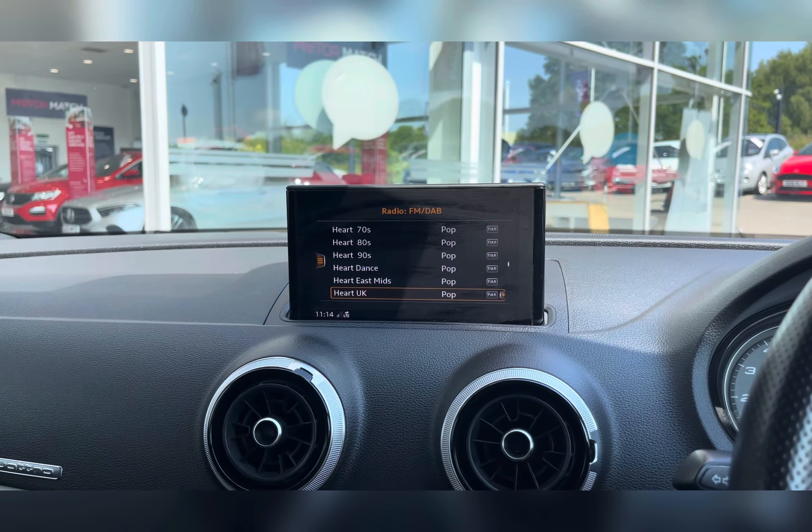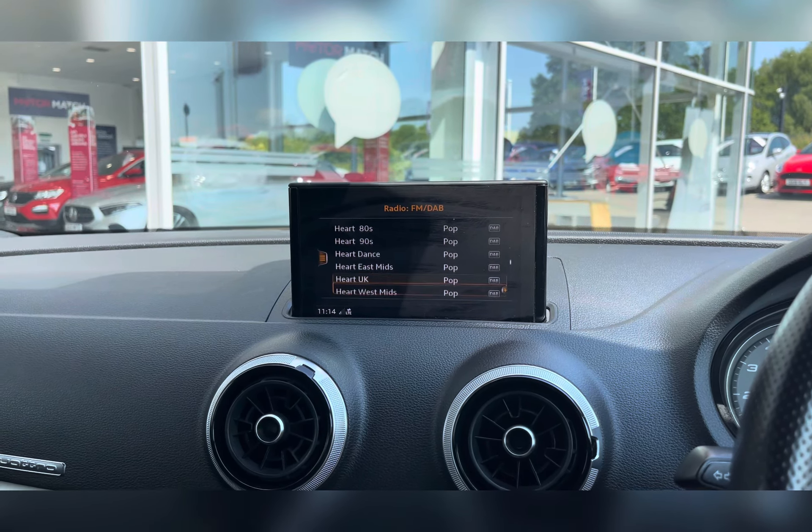You have DAB radio with all sorts of genres of music suited to everyone, so you can always find something to listen to. Along with this you have Bluetooth connectivity, allowing you to make and receive phone calls whilst on the go, ensuring you're never tempted to pick your phone up whilst driving. You are also able to listen to your own music via the media connectivity.